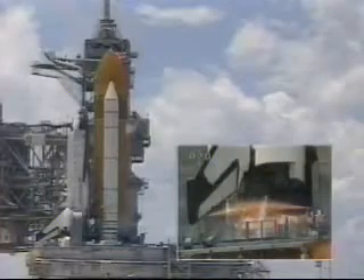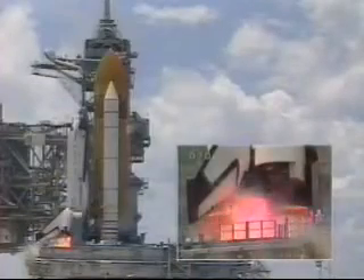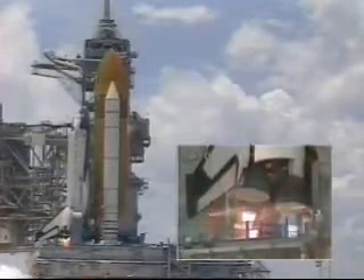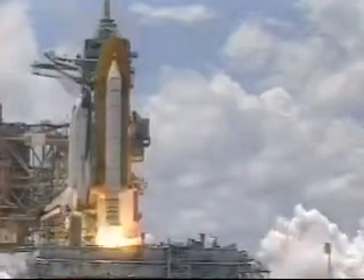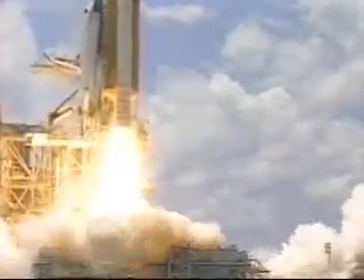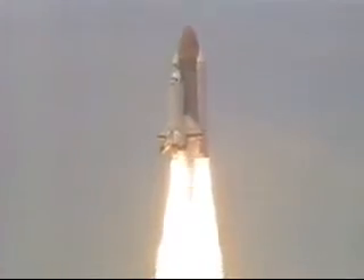T-minus ten, nine, eight, seven, six. Main engine start. Three, two, one, zero. And liftoff of Columbia with the Microgravity Science Laboratory, a research bridge to the International Space Station.